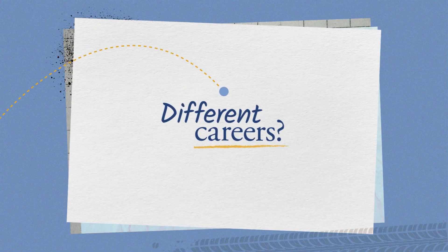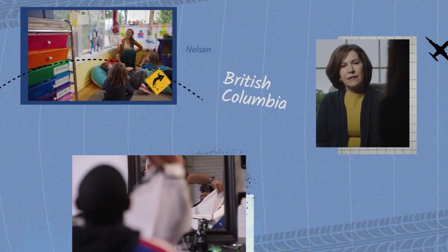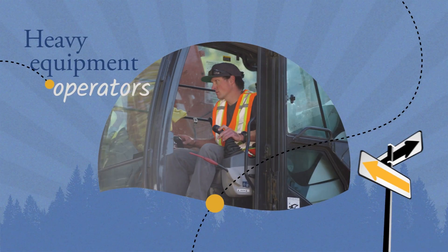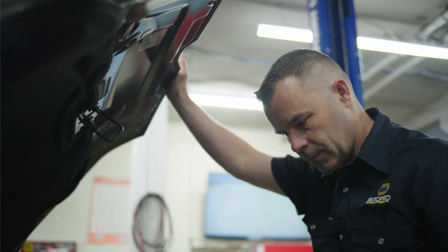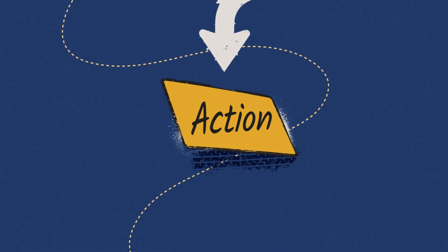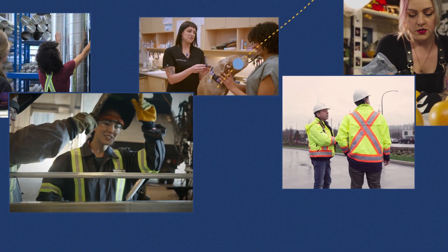Want to know more about different careers? CareerTrack is traveling across beautiful British Columbia to show a day in the life of various professions — heavy equipment operators, social workers, VR designers, and mechanics. It's one thing to read about a job, but it's another to see it in action. So join us as we explore some of BC's in-demand jobs. You might be surprised by what you find.